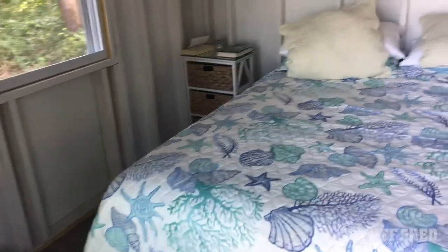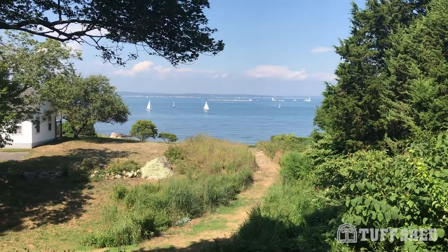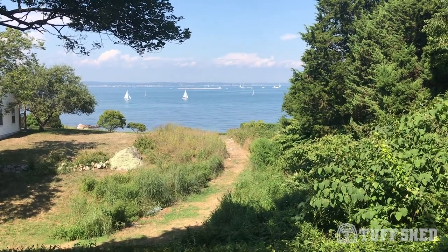It's just perfect, and we wake up in the morning and that's what we look at. I hope you've enjoyed our video, and thank you to Tuff Shed for making a really special place for us.